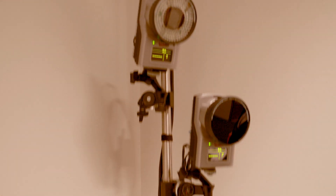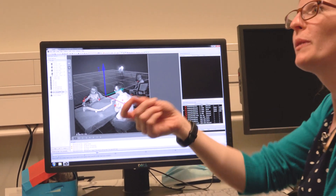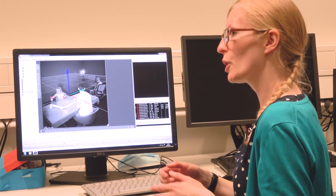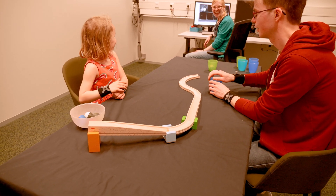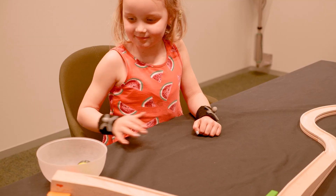In the motion tracking lab we can use infrared cameras to measure 3D movement in space, and we can do that from infants to young children, but also from parents for example. And we can use that to tell us something about their motor development, how they're planning movements, but also how children learn movements from other people.